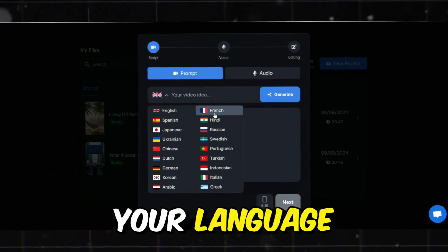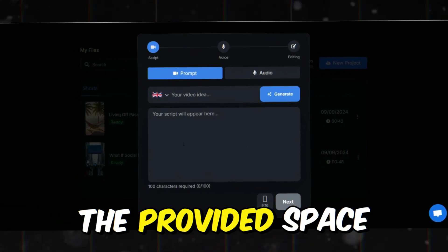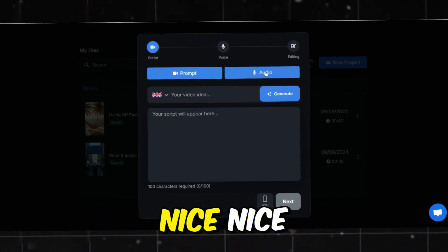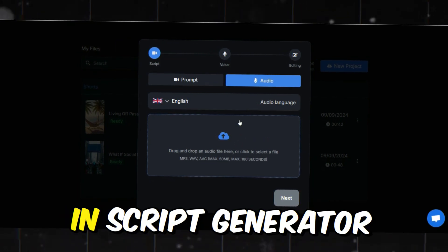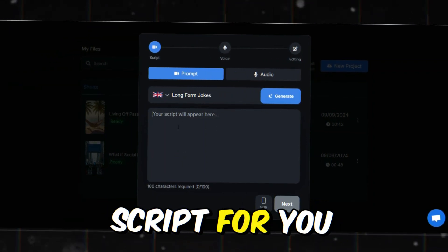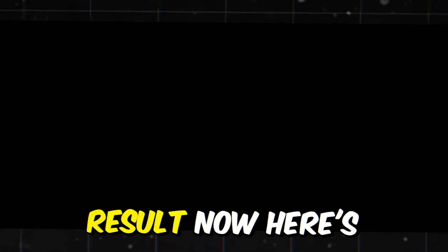Once you've picked your language, it's time to choose a creating style. If you already have a script ready to go, you can simply paste it into the provided space. And if you have the voiceover done, you can upload it here also, right behind the audio tab. But if you don't have a script, don't worry — SmartShort has a built-in script generator. All you need to do is select your video idea and paste a short prompt, and the AI will generate a script for you. However, since the script type we're looking for isn't currently available in the options, we're going to try a different method to get the best result.